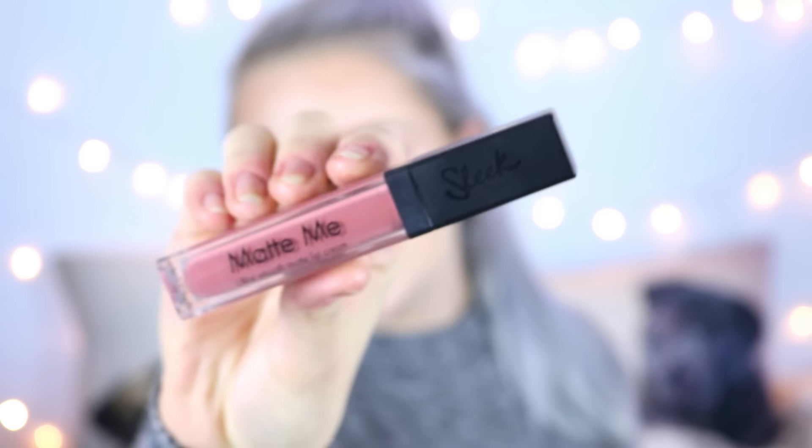Next I want to mention Sleek, which has to be one of my favorite drugstore brands in the UK — their products are such good quality. The first thing I have to mention is the Matte Me lip creams — these are liquid lipsticks and they are the best liquid lipsticks I've ever tried. They only have about five or six colors at the moment. My two favorites are Birthday Suit and Petal — I love the packaging, the formula, and the colors. They dry completely matte without any shine and I think they're around £4.99 each.